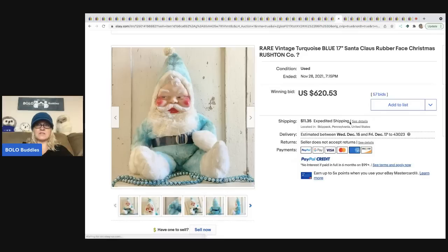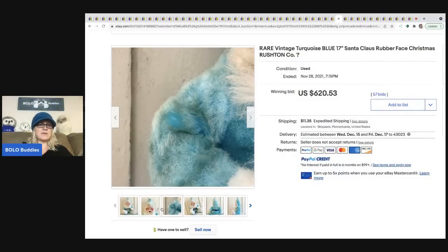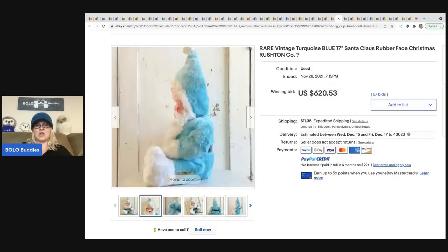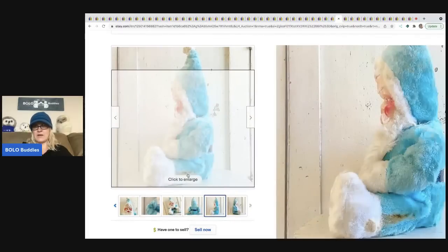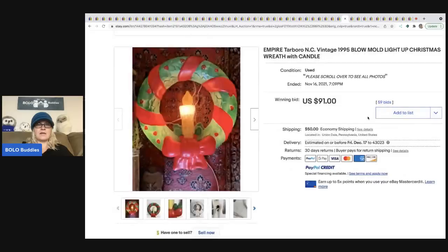The next item is a vintage turquoise blue Santa Claus rubber face — listed as Rushton with a question mark, so they're not sure. The turquoise and pink Santas seem to be more valuable, which could be helping this listing even if it's not confirmed as a Rushton. It has a stain on the leg and still went for $620.53, with the buyer paying shipping.